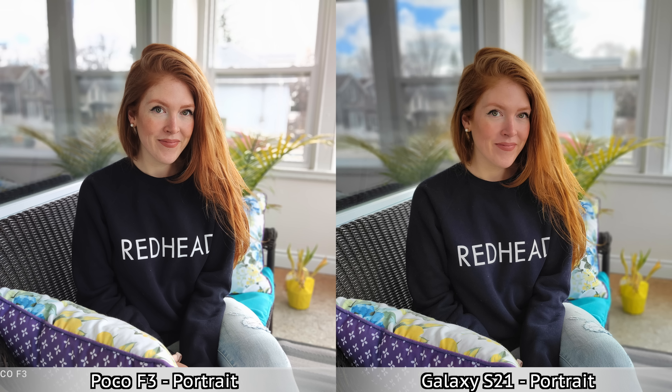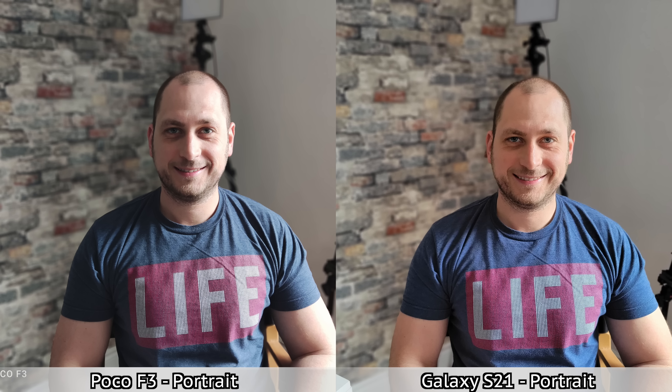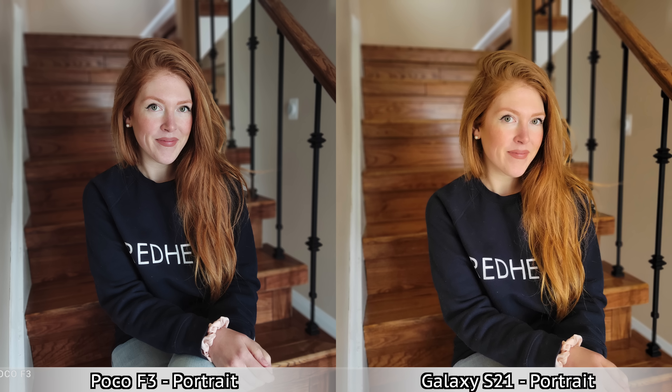We're starting with some portrait mode pictures. Looking at my girlfriend's face in all these portrait pictures, I think her face and the colors on her face look better from the Poco F3. The Samsung Galaxy S21 almost has a filter over her face so you can't exactly see the detail — everything becomes kind of a blur. Overall, I'm going to say that for portrait mode pictures the Poco F3 does a bit better, though it depends who you ask, since some people may like those smoothing effects the S21 puts over the subject.